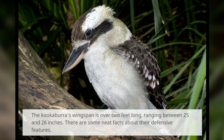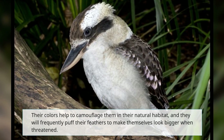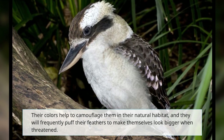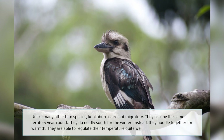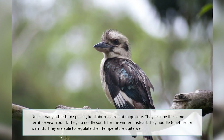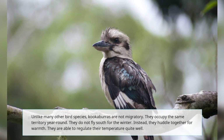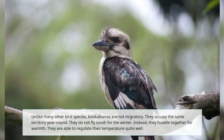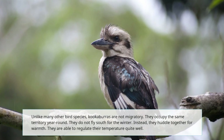There are some neat facts about their defensive features. Their colors help to camouflage them in their natural habitat, and they will frequently puff their feathers to make themselves look bigger when threatened. Unlike many other bird species, kookaburras are not migratory. They occupy the same territory year-round and do not fly south for the winter. Instead, they huddle together for warmth and are able to regulate their temperature quite well.